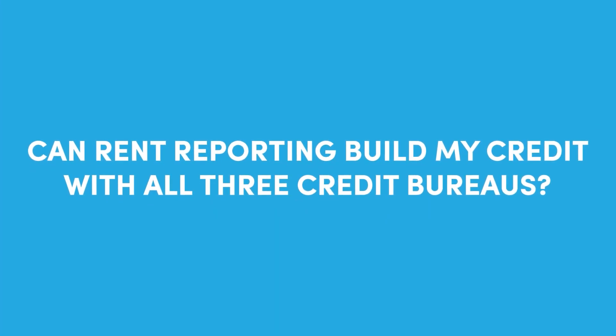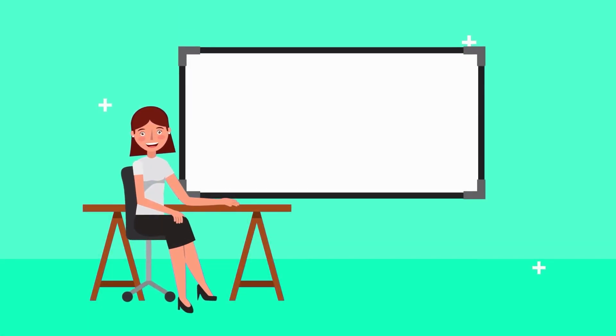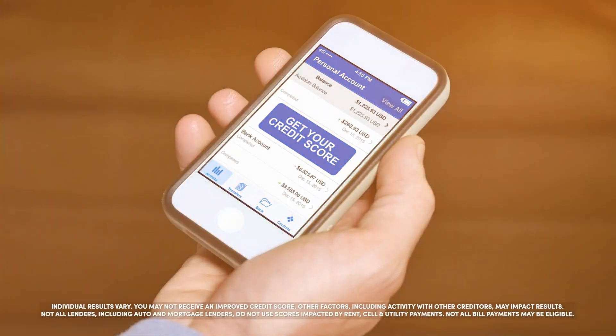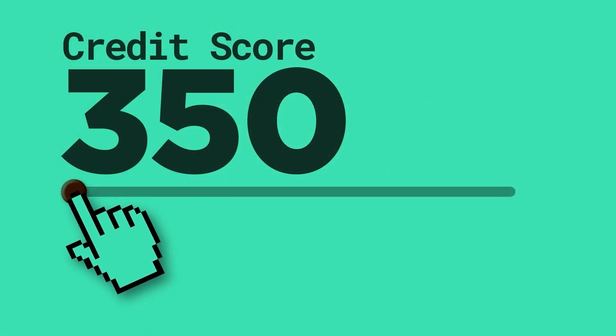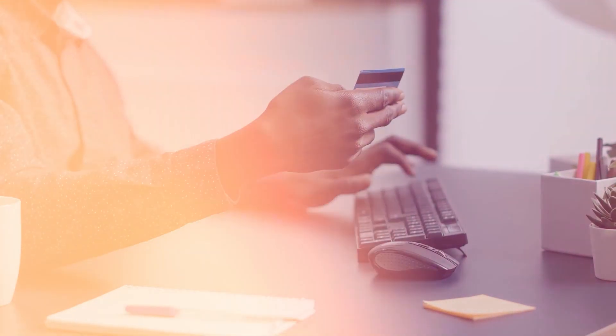Can rent reporting help build your credit with all three credit bureaus? Self reports your rent payments to all three — Experian, TransUnion, and Equifax. To use rent reporting effectively, you should know which credit bureau your rent reporting service reports to and which credit scoring models take those payments into account, since not all credit scoring models use rental payment information when calculating scores.